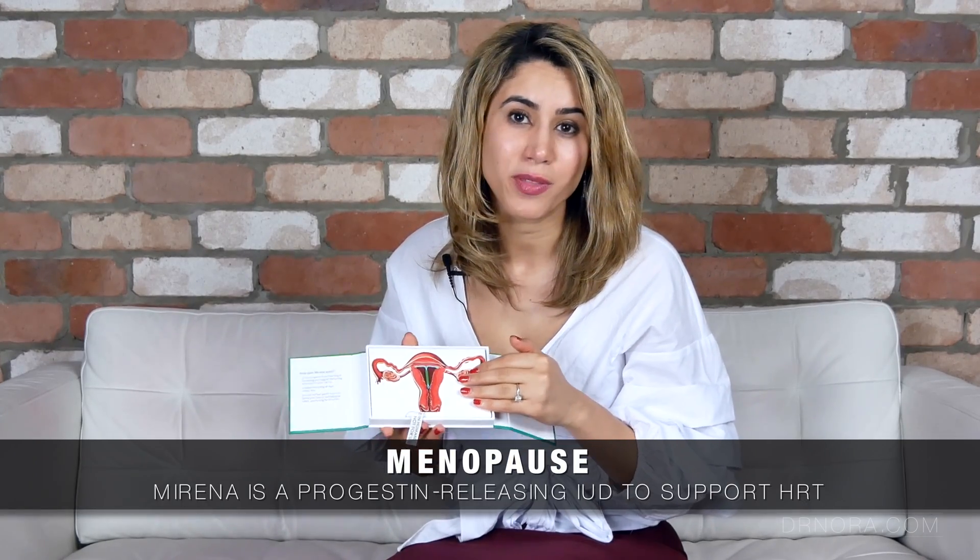Having an intrauterine system also helps to protect the womb lining in patients who are going through the menopause and are on hormone replacement therapy. This is something that you can discuss with your doctor in more detail if this applies to you.